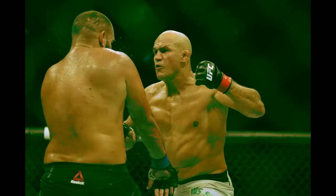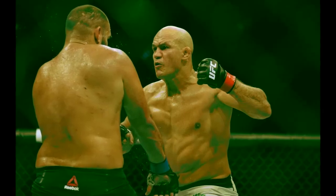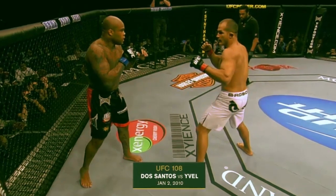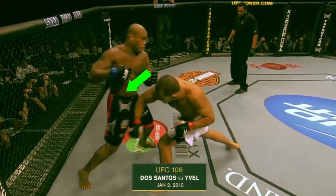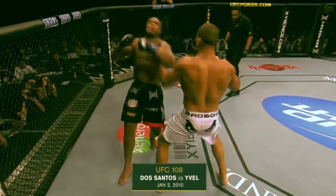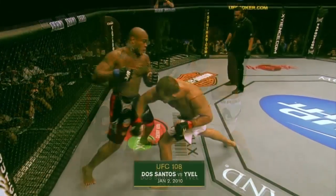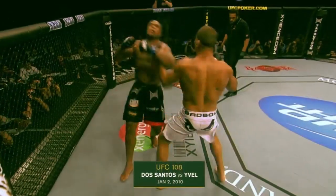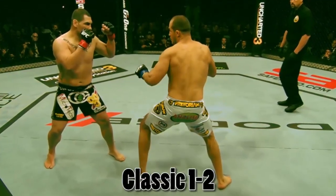One of my favorite weapons in all of MMA. JDS's boxing mechanics and form are exceptional. A lot of guys punch with their arms — they're powerful but their mechanics are off, not fluid, no body or core, no legs in their strikes. Look how JDS uses the right hand momentum to recoil back with a hard left hook on Gilbert Yvel. He shifts his weight so well, flows, and uses the energy from the previous strike to propel into the next one. Great boxing technique and flow.